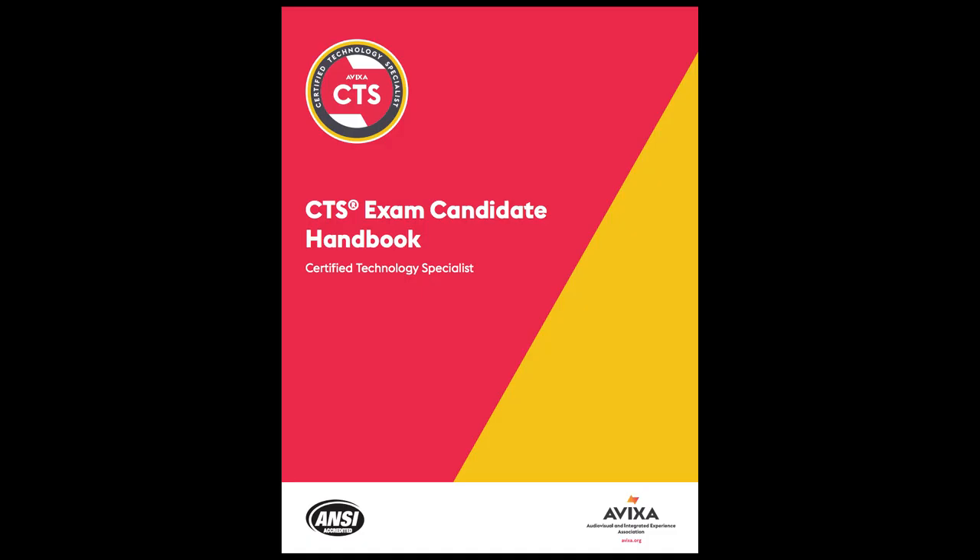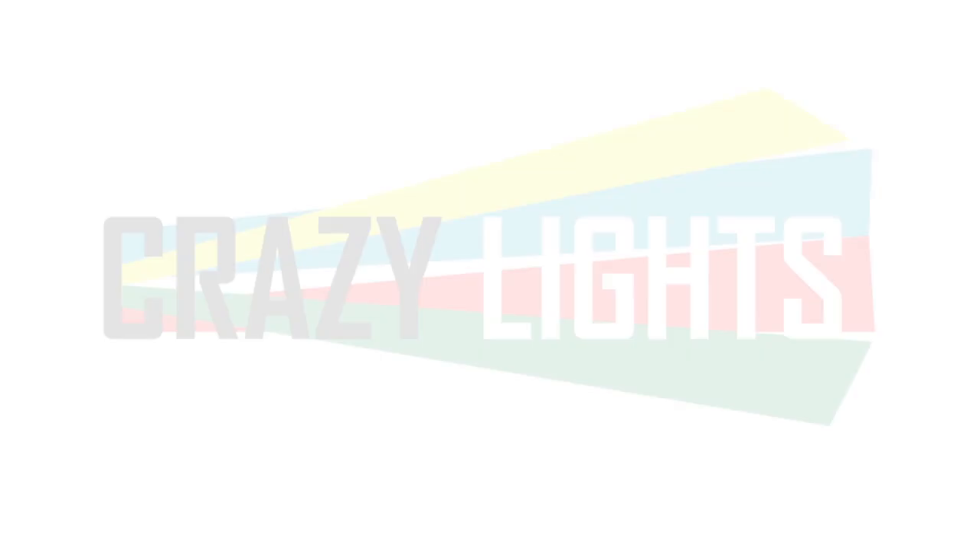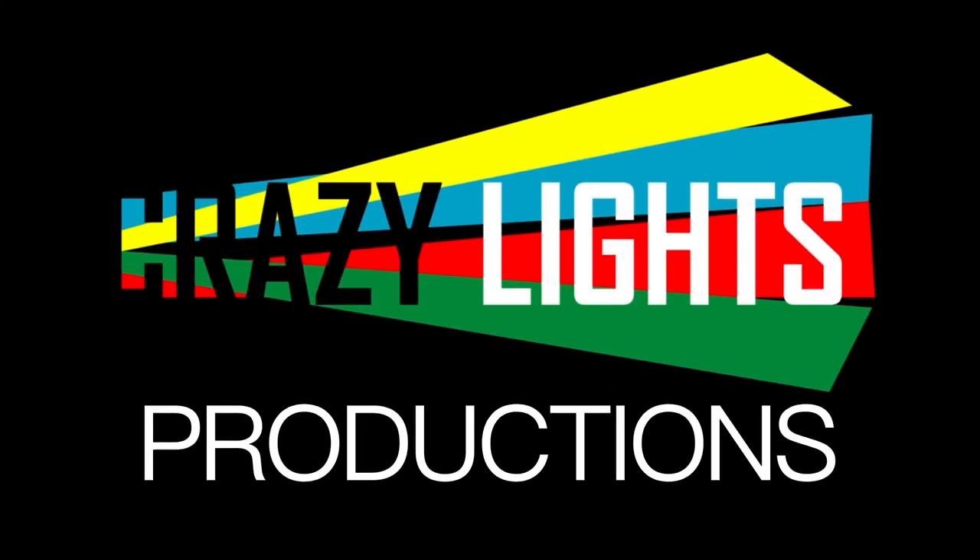On the CTS candidate handbook, it states that the passing score is always 350 out of a possible 500 points — so that means you only need a 70% to pass. Now go out there and claim your fancy AV acronym. Thanks for watching all the way to the end. If you found this video helpful, be sure to like and subscribe. It really helps grow my channel, and good luck on your exam.